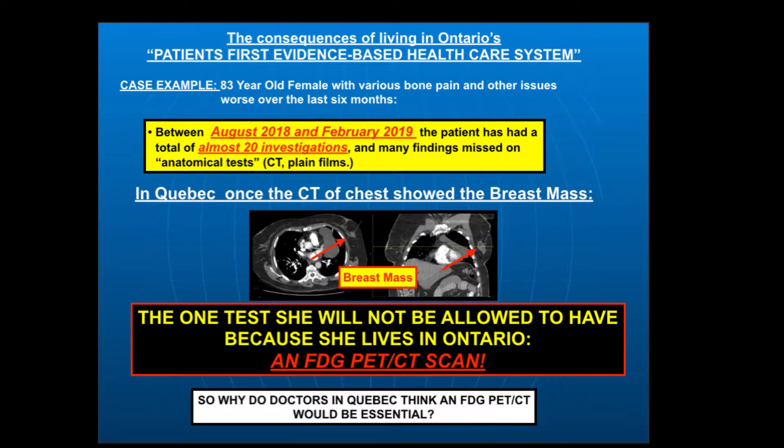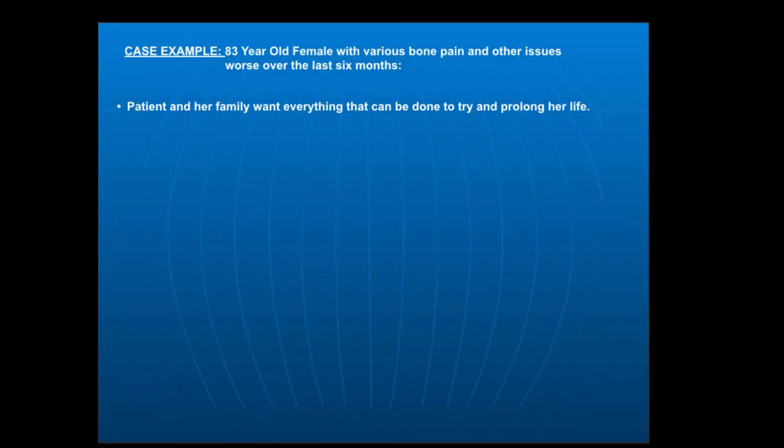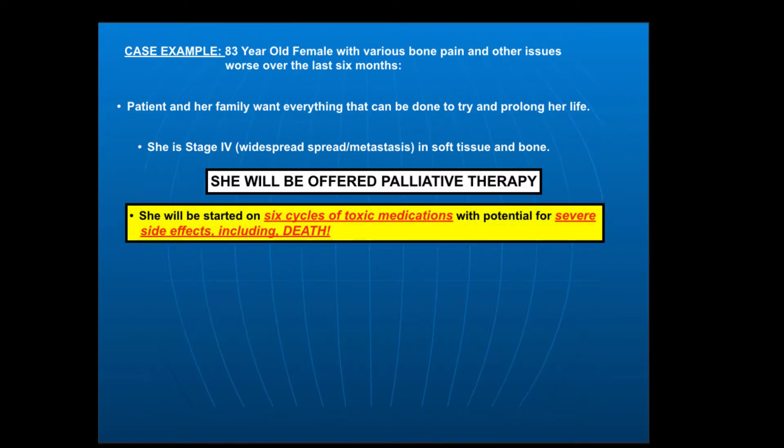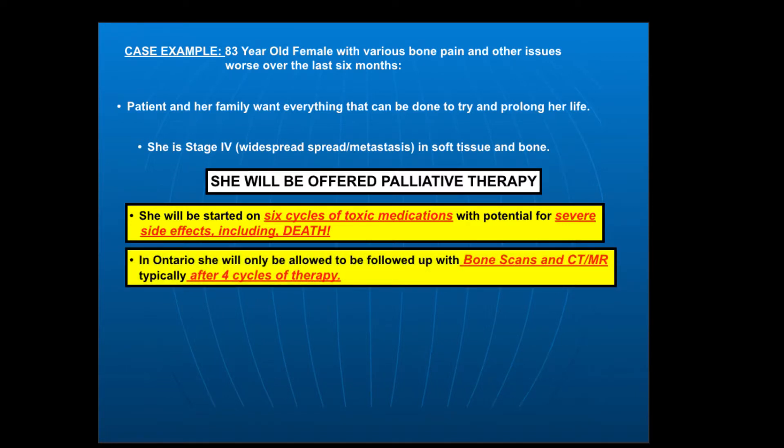The one test she will not be allowed to have is an FDG PET scan, because she lives in Ontario. Her family and the patient are very distraught. She has stage 4 cancer — it is not curable. She can only be offered palliative therapy, trying to give her as much quality of life as possible for as long as possible. She'll be started on six cycles of very toxic medications with potential for severe side effects, including death itself — she may die of an infection. Because she lives in Ontario, she'll only be allowed follow-up with bone scans or a CT, typically after she's already gone through four cycles of therapy.